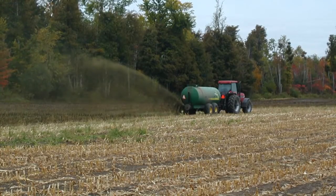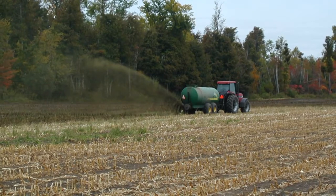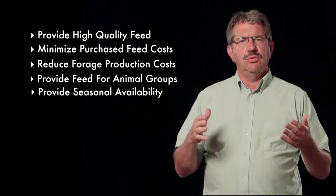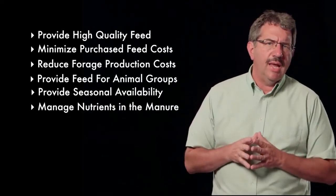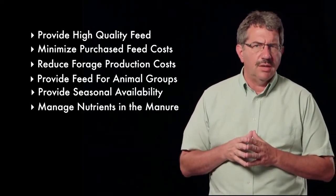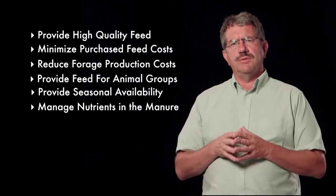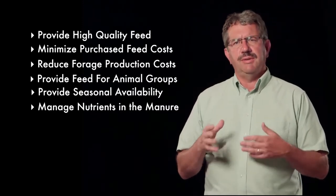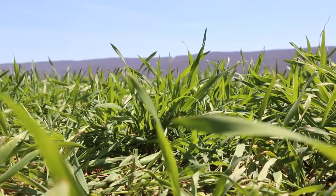The forages on the dairy farm must also play a role to manage the nutrients in the manure that's applied to the farm. Ideally, dairy farms should have forage crops that utilize the manure and keep the manure nutrients from contaminating ground and surface water supplies. Crops like grass hay fields or small grain cover crops can be very good in this regard, as they need lots of nitrogen and potassium and reduce runoff during the winter months in many areas.